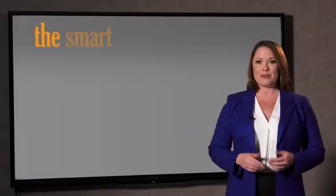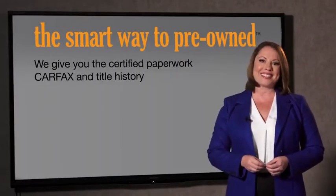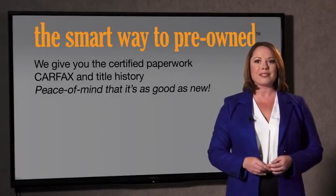All of our pre-owned vehicles go through at least a rigorous 150-point inspection, checking more than just brakes and tires. The best thing I like about the smart way to pre-owned, besides the great price I got, is that I know I bought a good car. Why should you worry if the odometer's been rolled back or you're the victim of a salvaged or rebuilt vehicle? Or worse, a washed title. We give you the certified paperwork, along with the car facts and the title history, providing you with the peace of mind that your certified pre-owned is as good as new.